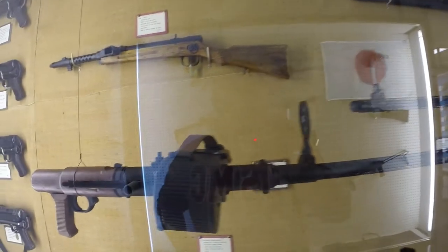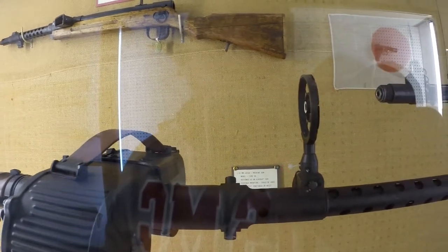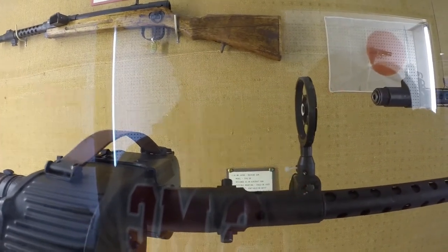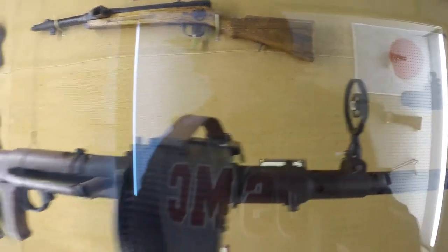You've got right here a 7.92mm machine gun, Type 98. It was an aircraft gun — could be used in a cockpit or anything like that. 750 to 1000 rounds per minute. That's pretty cool.